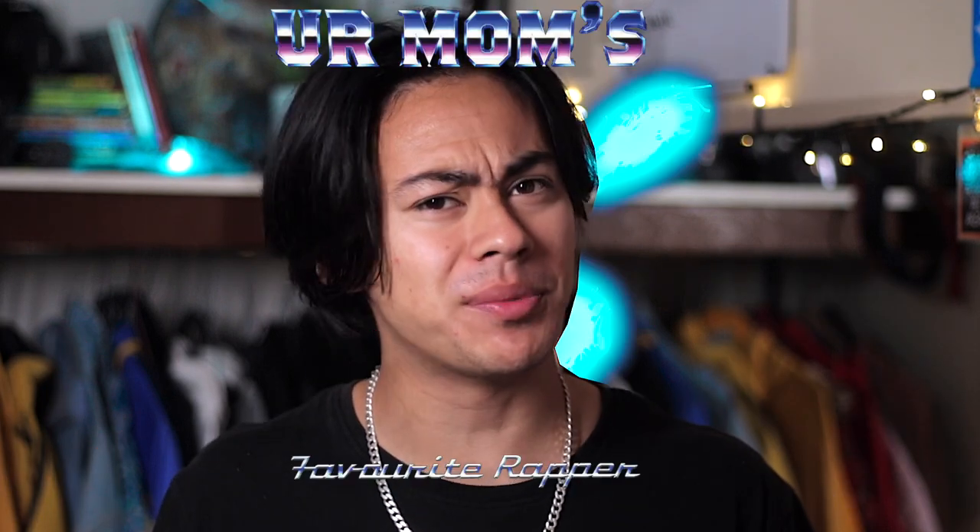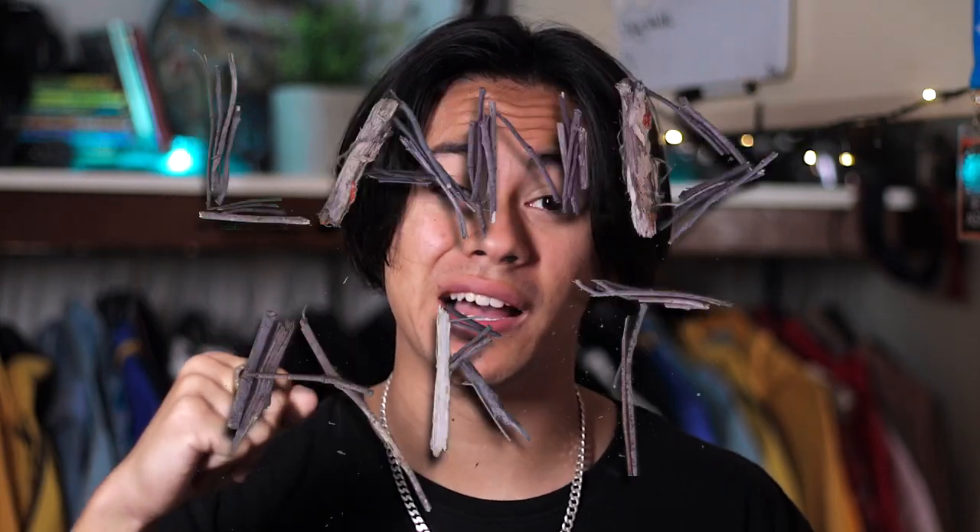Yo, what's up guys? It's your mom's favorite rapper coming at you again with another educational video. I've teamed up with the City of Armadale to make a three-part series on land art.